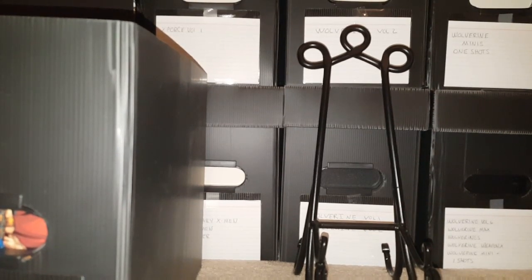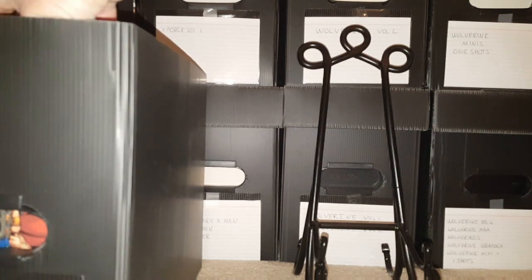What's up YouTube? This is video number three of 'What's in the Box.' This is going to be Wolverine Volume 2 ending, and then working my way into Volume 3. Alright, let's go ahead and get started.